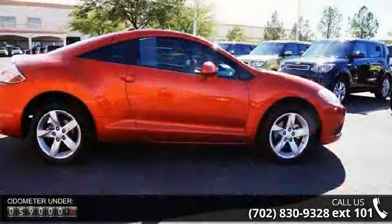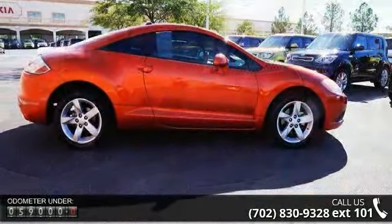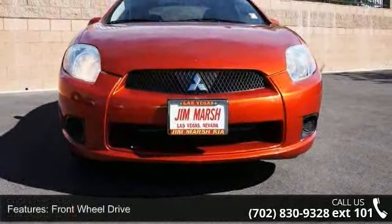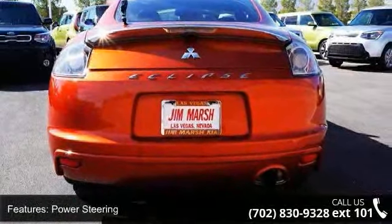Some of the top features included with this vehicle are front-wheel drive, power steering, four-wheel disc brakes, aluminum wheels, rear spoiler, automatic headlights, MP3 player, bucket seats, pass-through rear seat and rear bench seat.